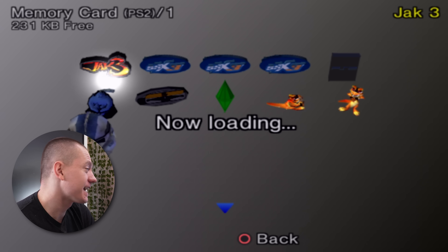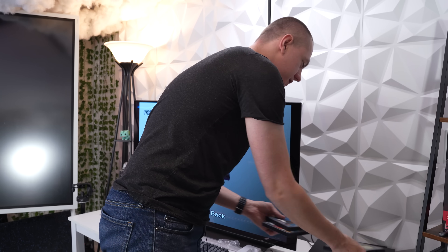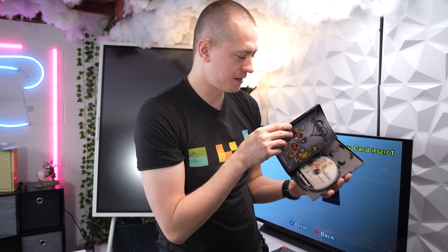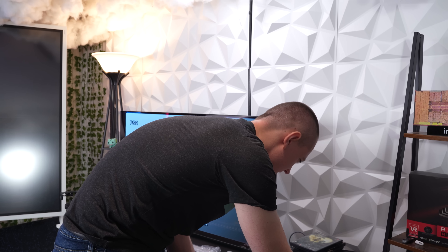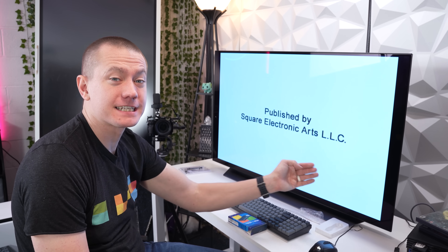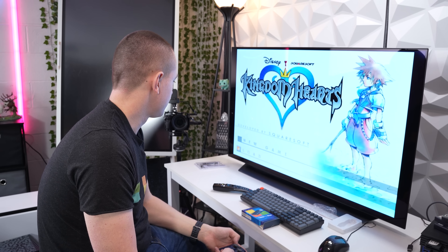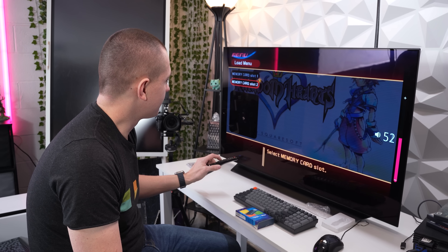This brings me back. Let's see what you got on your memory card — Jak 3, SSX 3. Very nice. And how big are these cards? 8 megabytes. We're going to go with the greatest game that changed my life forever: Kingdom Hearts. They also used to have memory card slots in case you wanted to bring it to a friend's house. That's brilliant. It's Squaresoft, not Square Enix. I forgot about them — this is how things used to be.